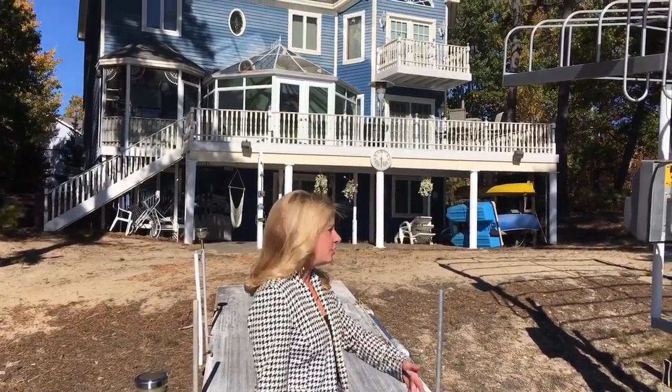After a fabulous day on the water with friends and family, head into your gorgeous home.